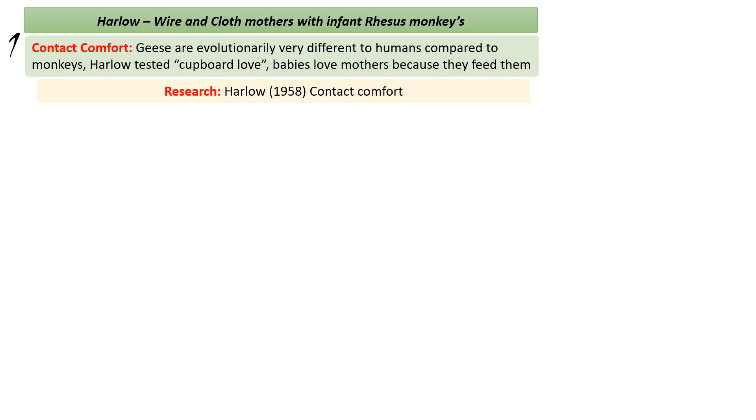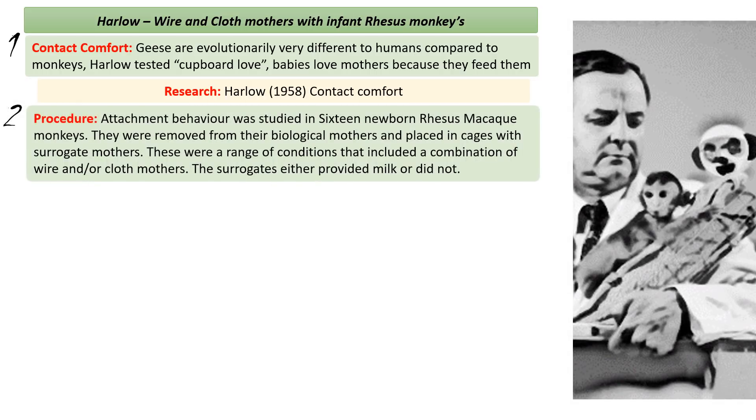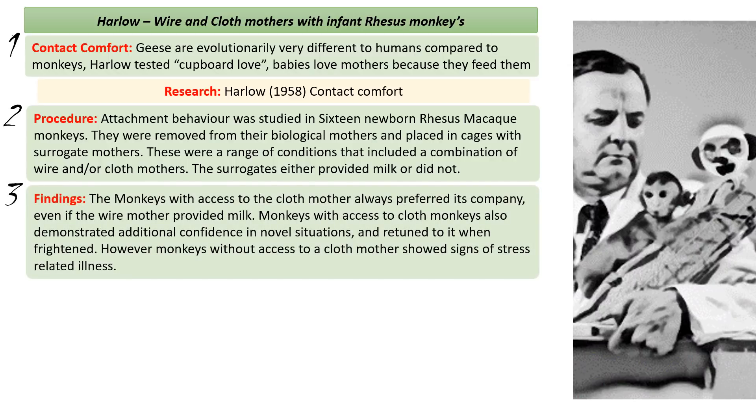In one of his experiments, Harlow studied attachment in 16 newborn rhesus macaque monkeys. They were taken from their mothers shortly after birth and placed in cages with surrogate mothers. These 16 newborns were placed in a range of conditions — each had a combination of wire mothers, cloth mothers, or both, and the surrogate mothers either provided milk or they didn't. Monkeys who had access to the cloth mother always preferred her company, even if the wire mother in the box provided the milk.